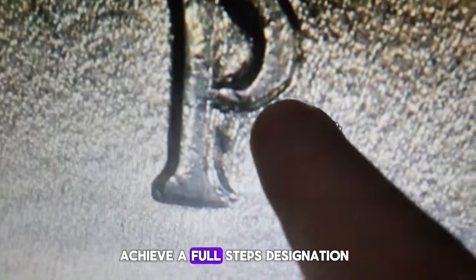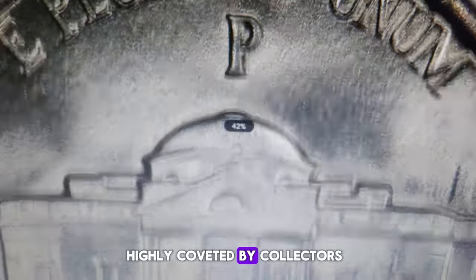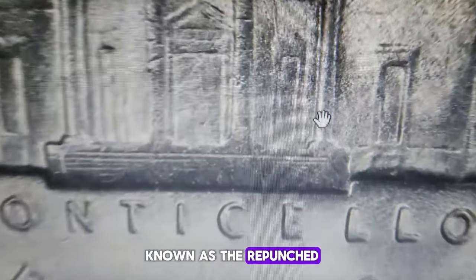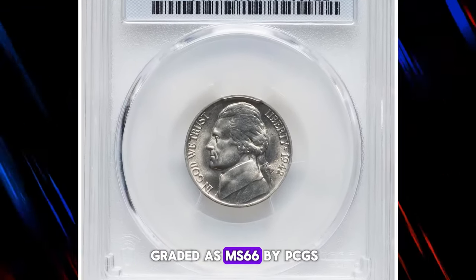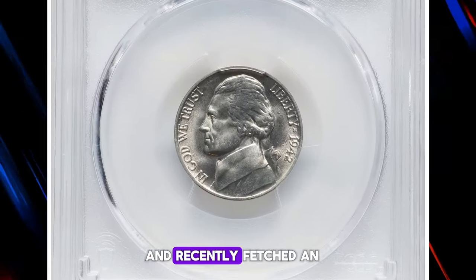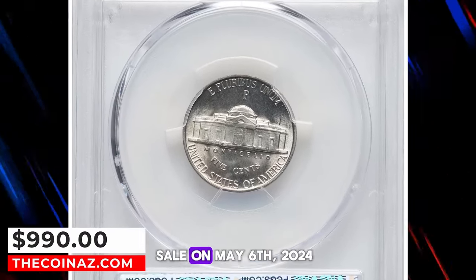Even if it doesn't achieve a full steps designation and isn't sharply struck, this error variety is highly coveted by collectors, known as the repunched mint mark P over P. This elusive specimen was graded as MS66 by PCGS and recently fetched an impressive $990 at a Heritage Auction sale on May 6th, 2024.